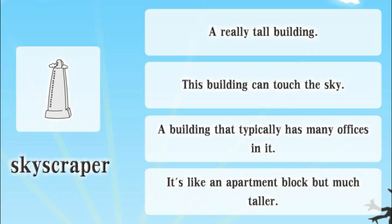Skyscraper. A really tall building. This building can touch the sky. A building that typically has many offices in it. It's like an apartment block but much taller.